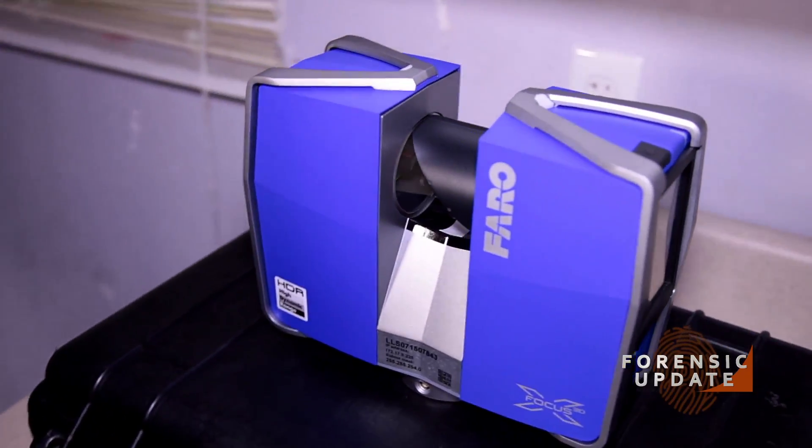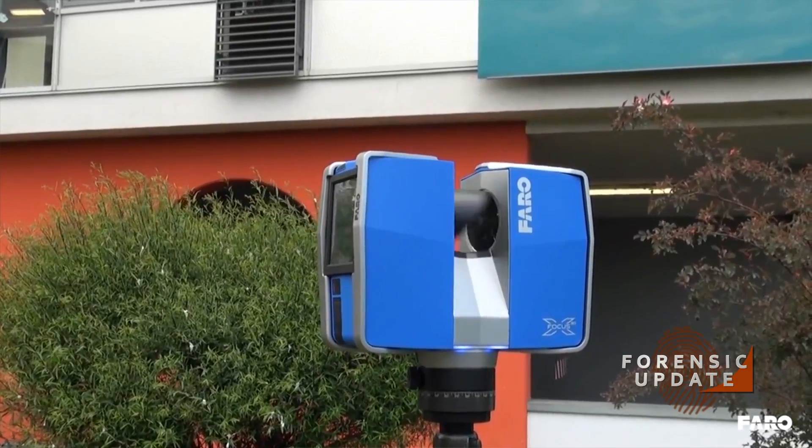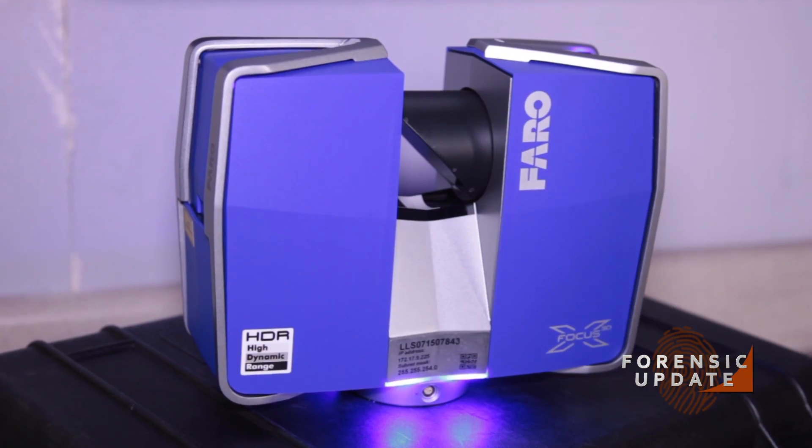I'm here in our crime scene house with Kelly Watt from Faro Technologies to talk about their laser scanners. This is really changing the way crime scene photography is happening. Traditionally, when we come into a crime scene, we're using different measurement tools — it can be complicated and takes a lot of time. Replacing some of those processes, we bring in a 3D laser scanner like the X330.